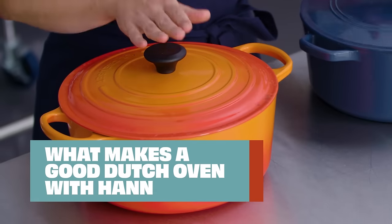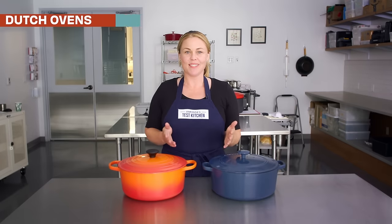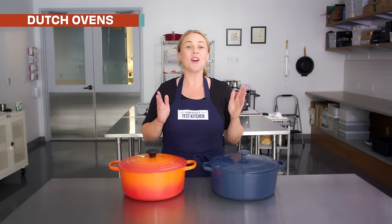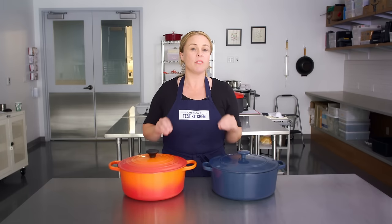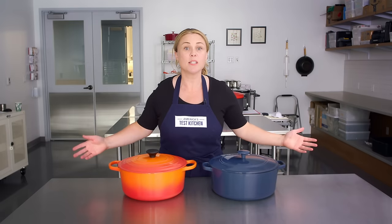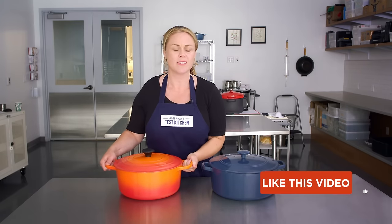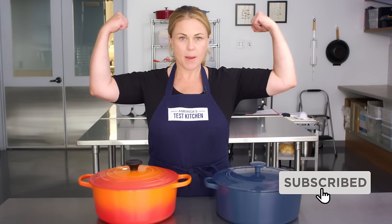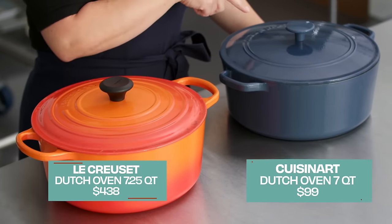First up, Hannah with the slow cooker and the Dutch oven. So, Dutch ovens — if you have been following us for a while, we have probably talked your ear off about Dutch ovens already, because these are one of the busiest pots in our kitchen. I personally did our Dutch oven testing — I have the pipes to prove it. I have our winner here from Le Creuset and our best buy from Cuisinart.